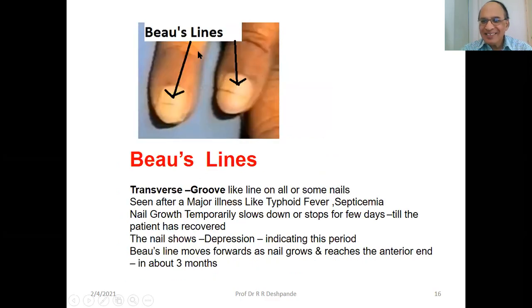Beau's lines — B-E-A-U — are transverse groove-like lines on all or some nails. Seen after a major illness like typhoid fever or septicemia. Nail growth temporarily slows down or stops for a few days until the patient recovers. The nail shows a depression indicating that particular period of illness. The Beau's line moves toward the nail tip as the nail grows, and within three months it reaches the tip.